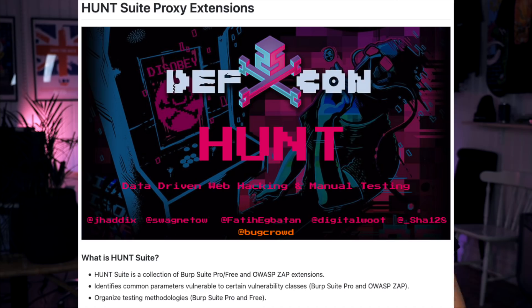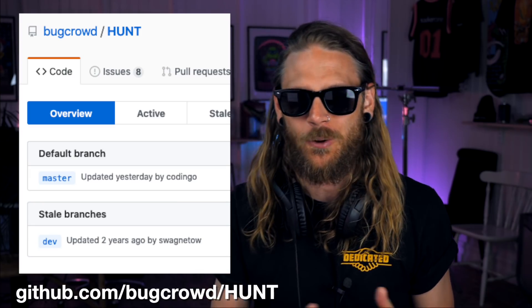Since we're talking about Bug Crowd, they have this tool called Hunt that Jason Haddix and a couple of other guys have been working on for a couple of years. Then they stopped maintaining it, but the great news is it's coming back again. The plugin has just been refurbished, and there are people looking at it right now - hopefully a new update is coming out soon.